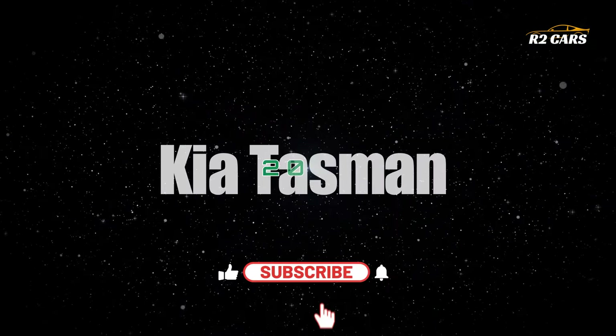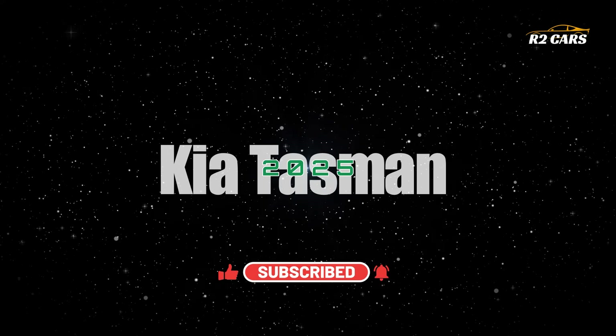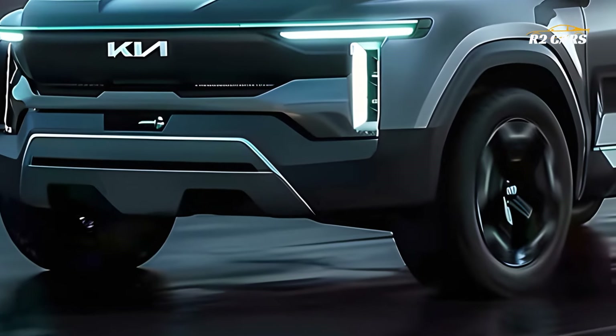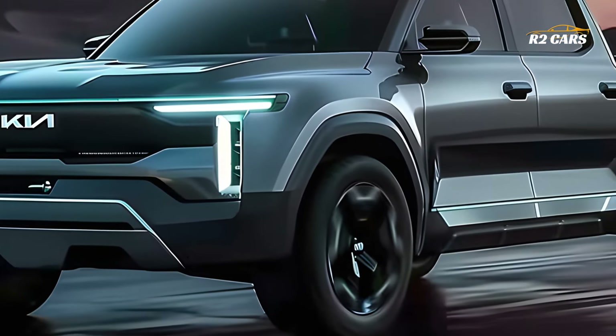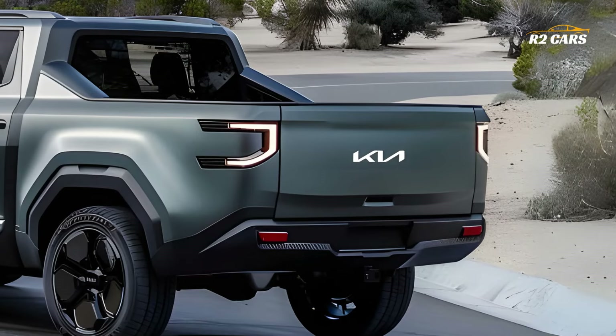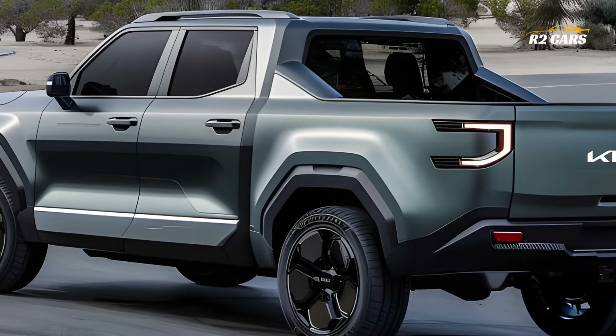Hello everyone and welcome to R2 Cars. Get ready to be amazed by the 2025 Kia Tasman pickup truck, the brand's daring entry into the utility vehicle market. With its unique combination of tough capability, innovative features, and unmistakable Kia styling, this premier model is set to revolutionize the pickup truck industry.